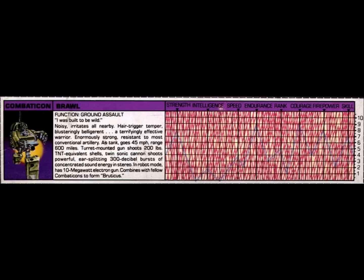Brawl is noisy and irritates all that are nearby him. He has a hair-trigger temper and is blusteringly belligerent, which makes him a terrifyingly effective warrior. Brawl is enormously strong and resistant to most conventional artillery. As a tank, he can travel at 45 miles per hour over a range of 600 miles. Brawl has a turret-mounted gun that shoots 200 pounds of TNT equivalent shells, and he has a twin sonic cannon that shoots powerful ear-splitting 300 decibel bursts of concentrated sound energy in stereo. In robot mode, he has a 10 megawatt electron gun. Brawl combines with his fellow Combaticons to form Bruticus.